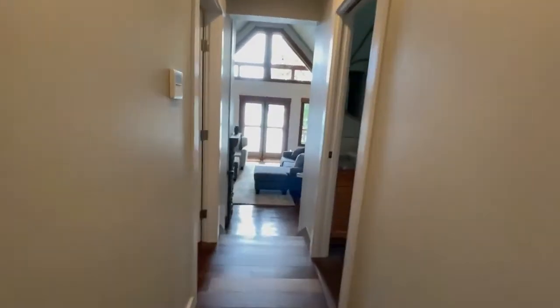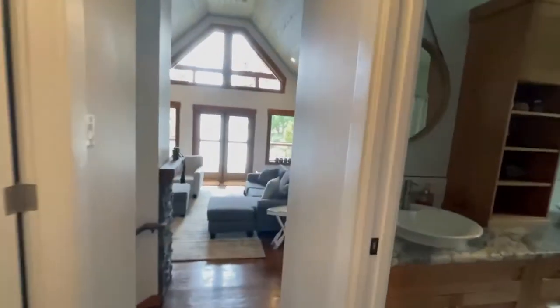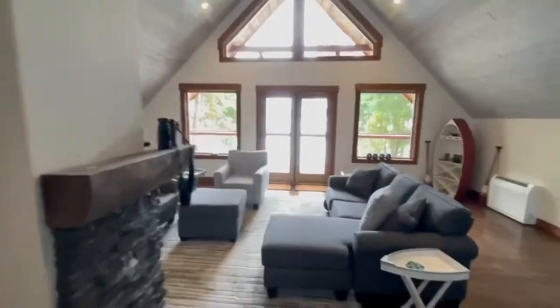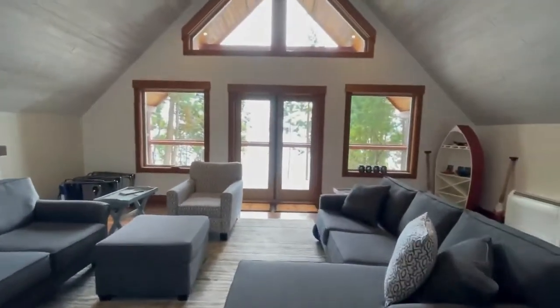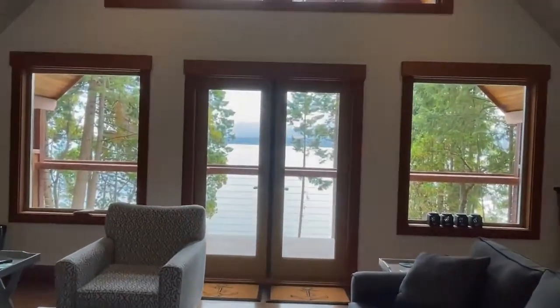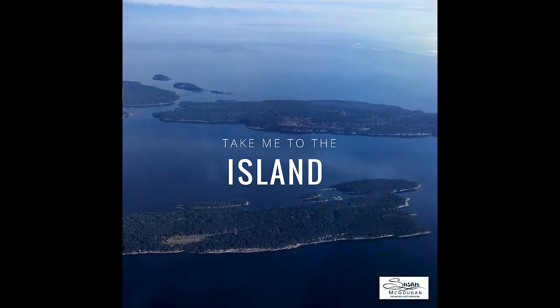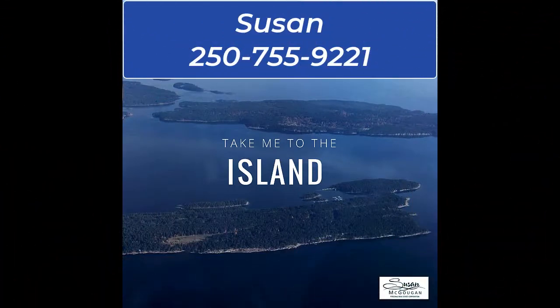For more information about this gorgeous waterfront property on Salal Drive on Mudge Island, call me. I'm Susan McGuggan at RE/MAX of Nanaimo. Thank you.